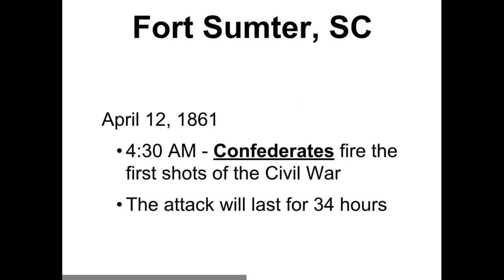You can remember from our previous video that South Carolina was the first state to leave the United States. At that time, the Northern troops — the Union troops — pretty much had control of Fort Sumter in South Carolina. South Carolina did not like that because they had left the United States, and now the Union troops are actually in control of their fort. That's a problem. So the Confederates fire the first shots of the Civil War.